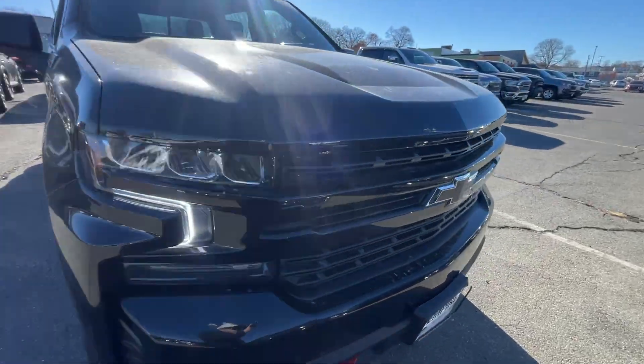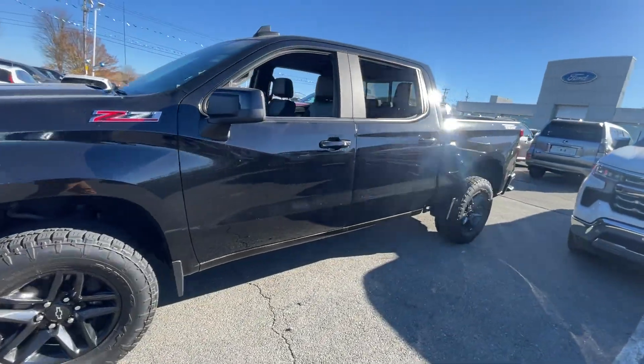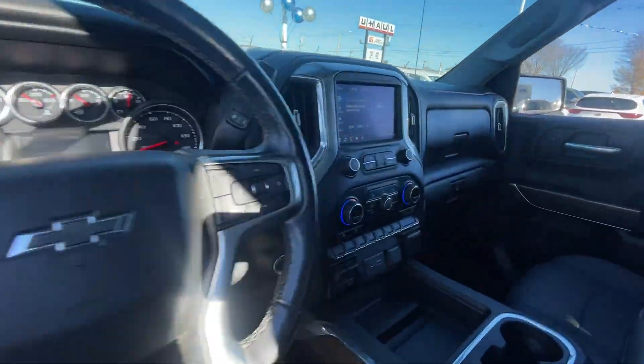2021 Chevrolet Silverado 1500 with less than 40,000 miles on the odometer. This pickup truck offers two full rows of seating for premium comfort.